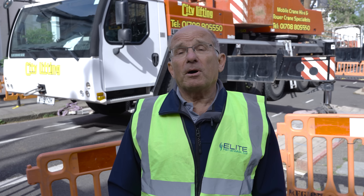That's me, Martin from Elite Renewables, bringing you a wonderful video of our latest project.